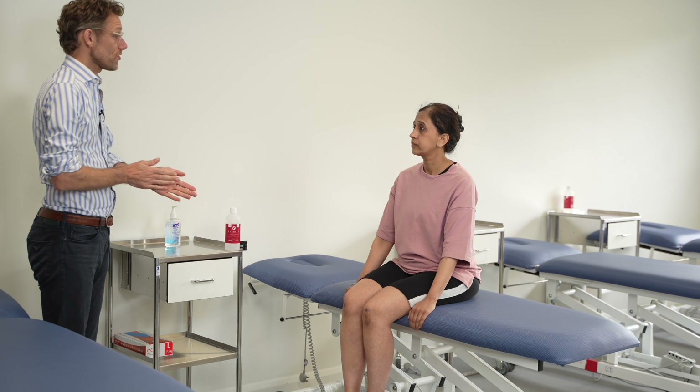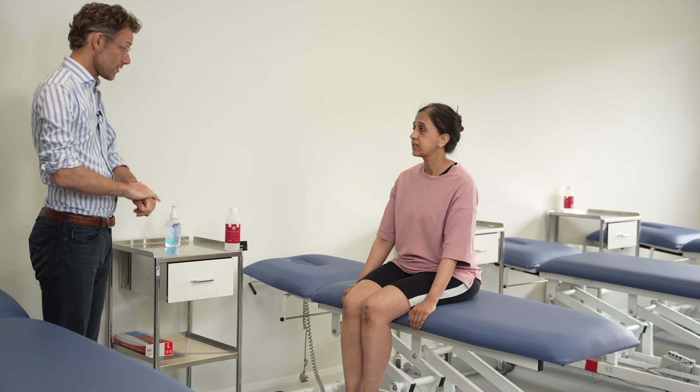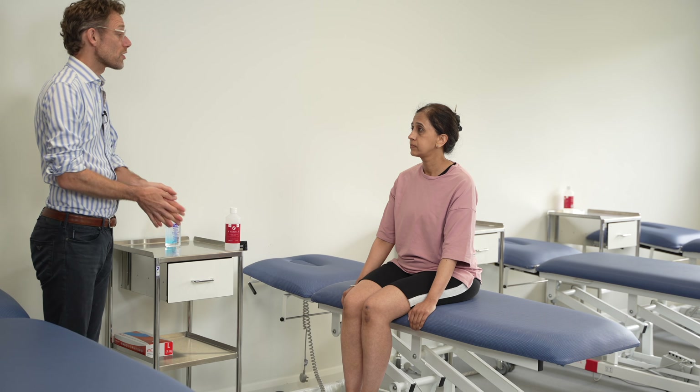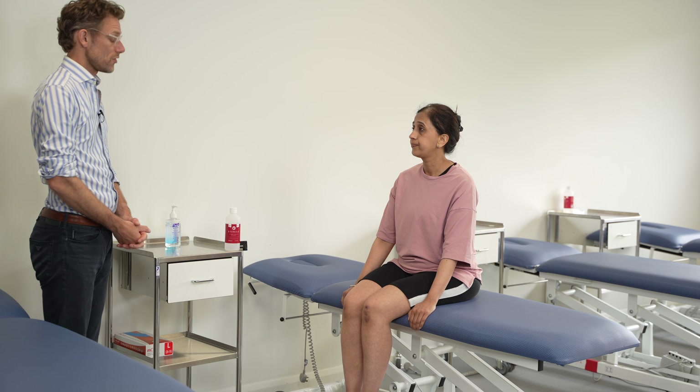Hello, my name's Dr. Gill. We've been asked to do a breast examination today. Can I just confirm that's correct for yourself? Before we start, please confirm your name and date of birth. It's Anita Kumar, 8972.